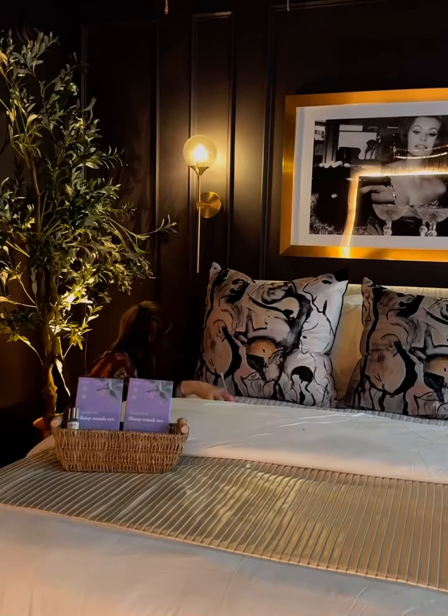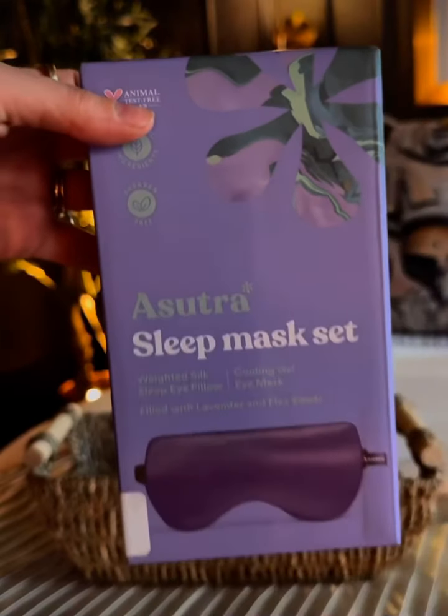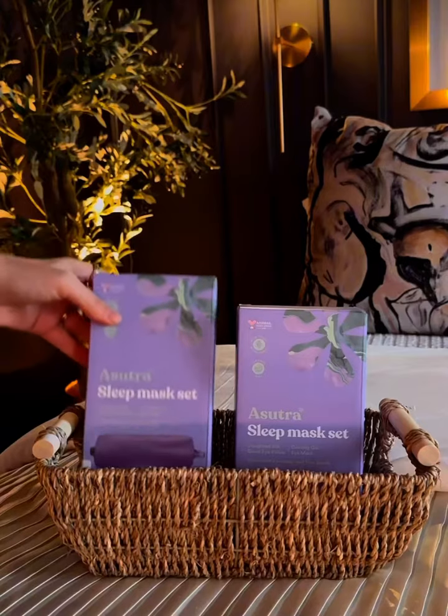I grabbed a couple chargers with extra long cords and added them to both sides of the bed. They're probably going to be super jet-lagged when they get here, so I added some weighted sleep masks.